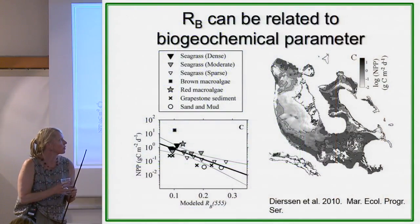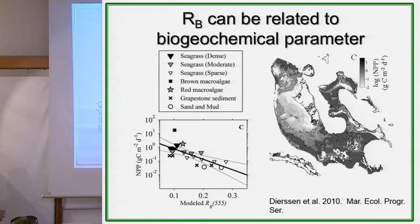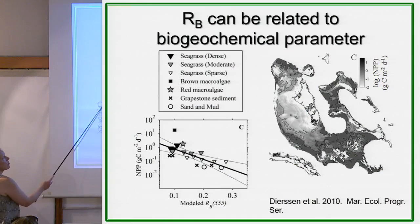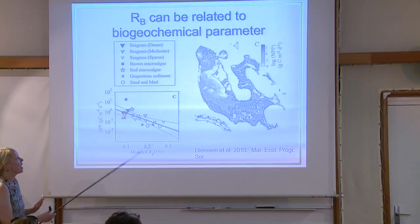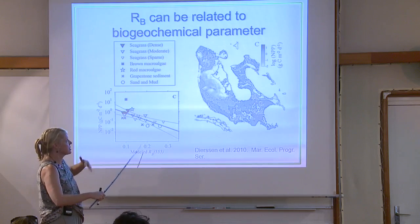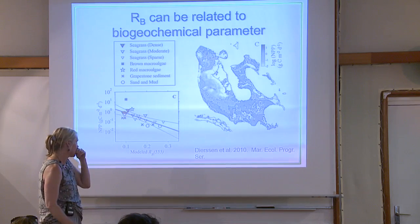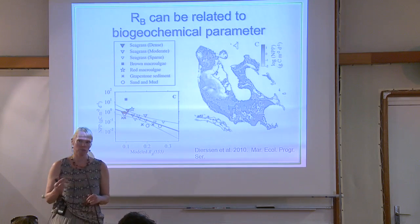The final topic for today: why do we care about reflectance in and of itself? This is really early work. It was one way to say: for this Bahamas bank, how much net primary production can be happening in different parts? Can we come up with a number of grams of carbon that these banks produce for different types — sand and mud, grapestone, red algae, brown algae, seagrasses? Often the benthic reflectance level can be related to net primary production. It's not perfect but it's better than zero.